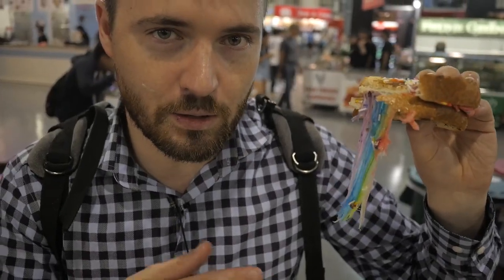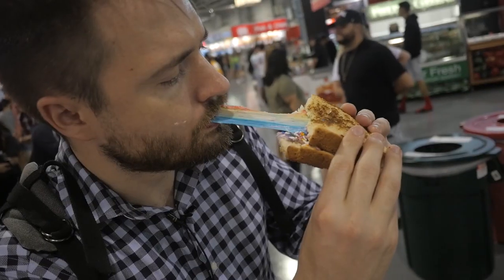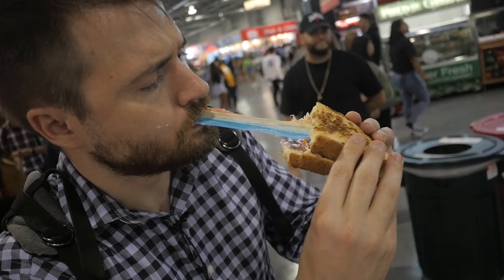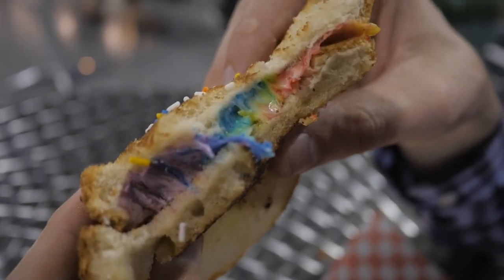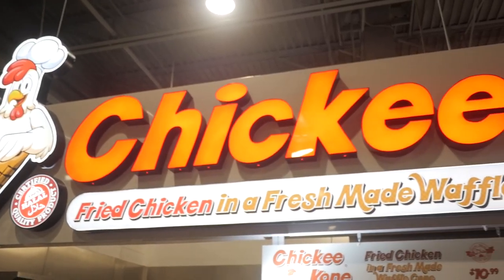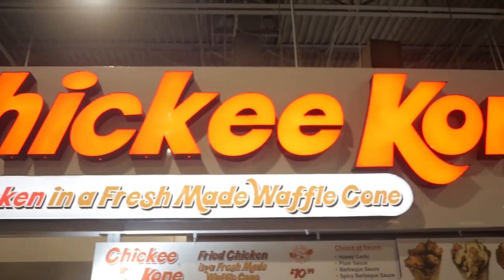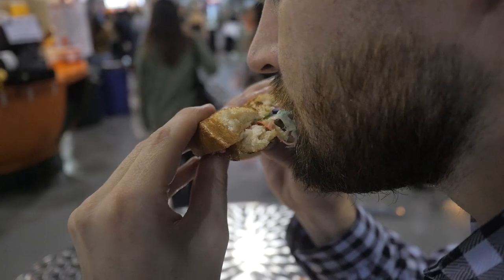It kind of looks like those fruit roll-ups, doesn't it? It kind of resembles a fruit roll-up right now. It's a once-a-year experience — try something unique. I feel like every time you come to the C&E you should try something unique. That's the main point of coming to the food court: experiment with something you haven't tried before. And I have to say this is definitely experimentation, but a nice one.